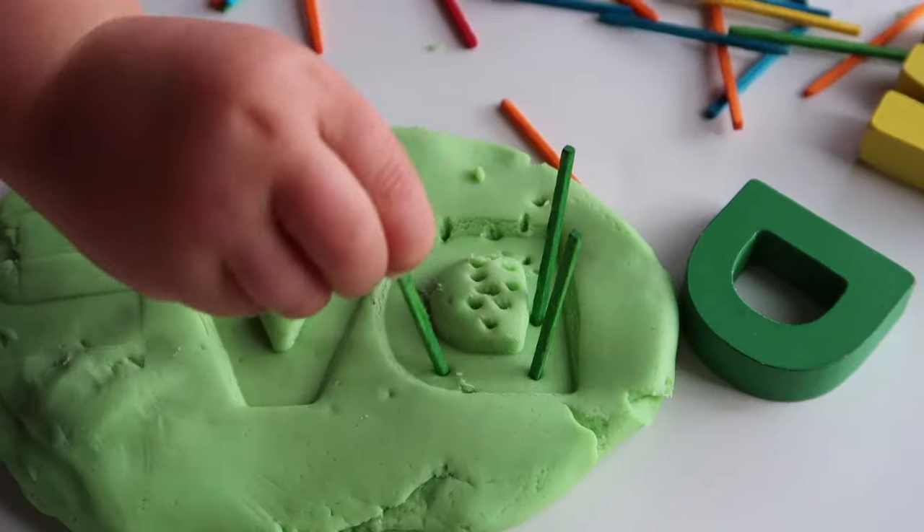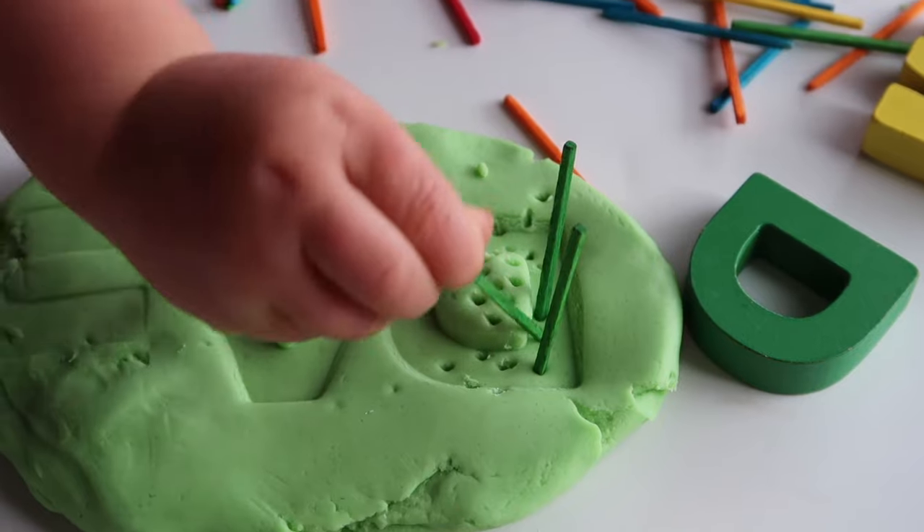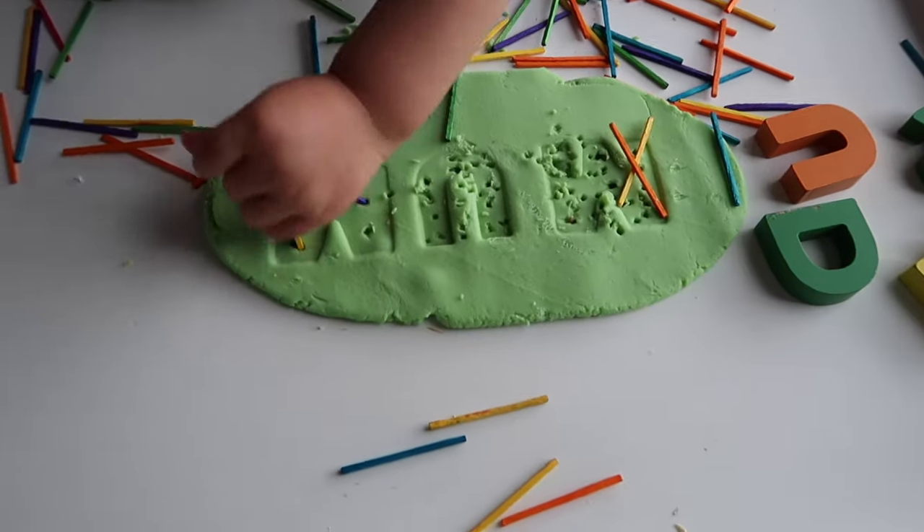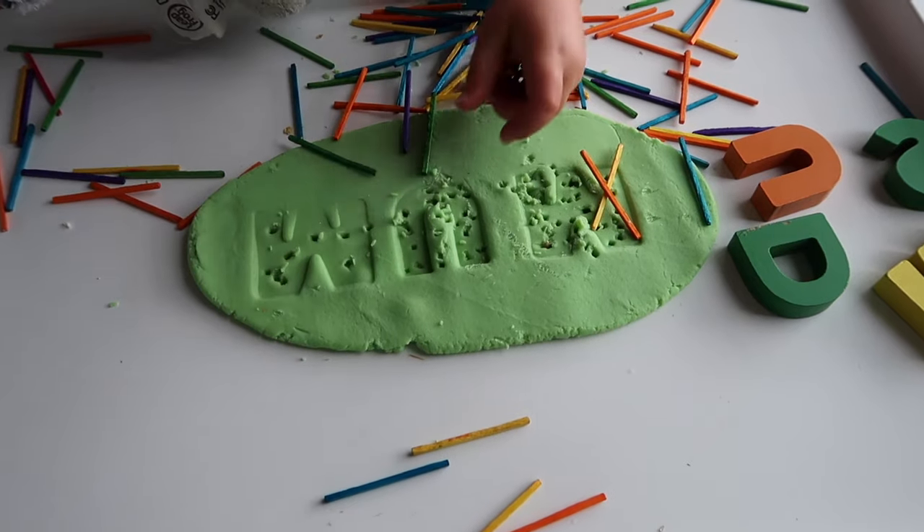Using an alphabet puzzle, we pushed the letters into the play-doh to spell mum, dad, her name, and her brother's name. Then I used matchsticks to poke into each letter and we talked about them as we went. This was actually the activity when my daughter said her name properly for the first time, so it's a special activity to me. I hope you guys have fun with it too.